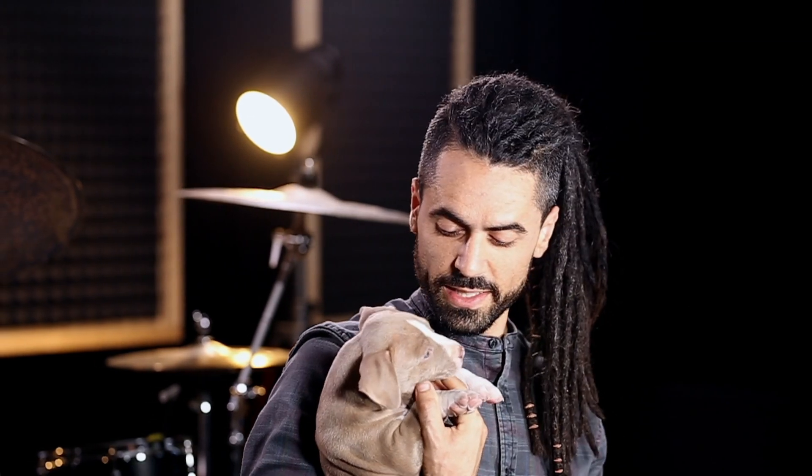This is Rhino. He will not leave me alone, so he might be popping in and out of today's video. He's pretty cute though.